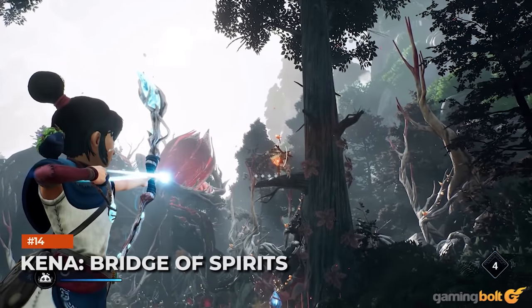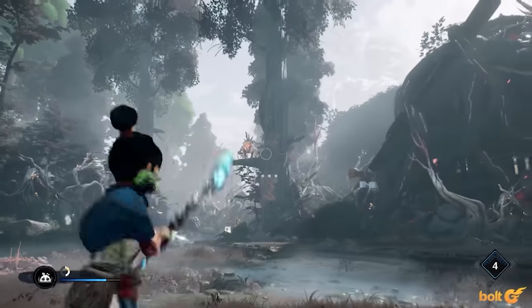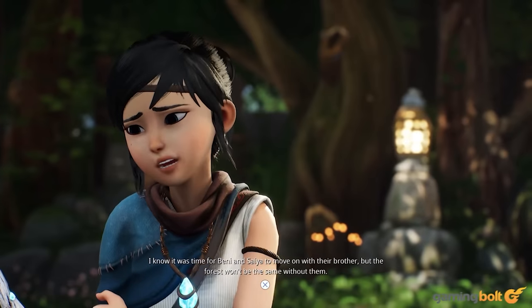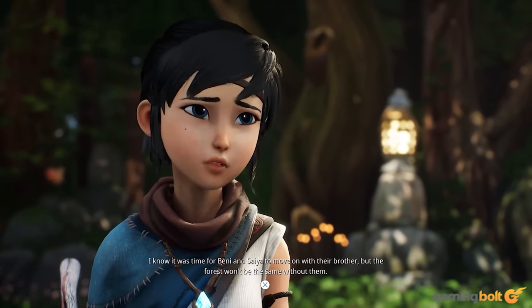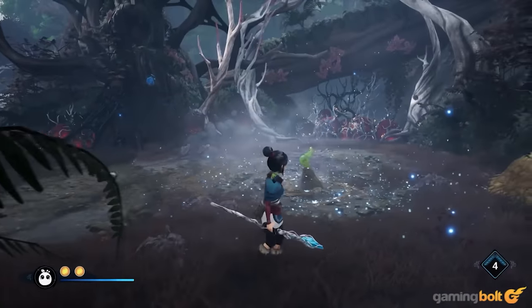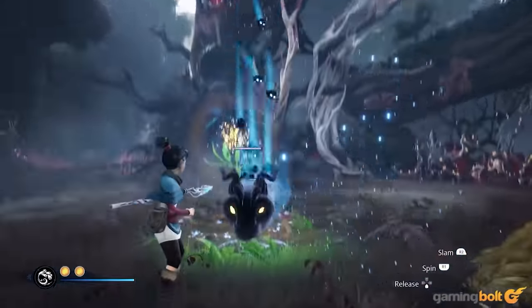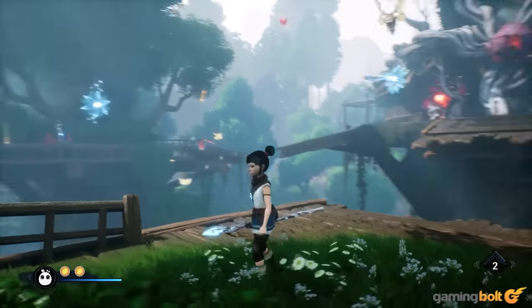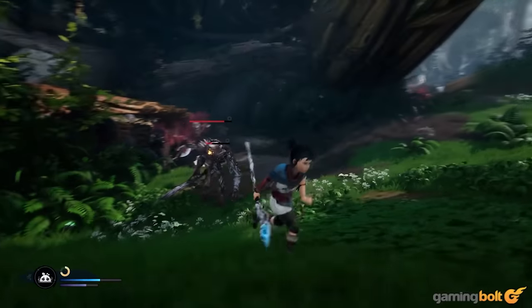Kena: Bridge of Spirits. Instead of outright realism, Kena: Bridge of Spirits offers a visual design more akin to an animated feature film. As a result, everything feels just right, from the texture quality and vegetation to the effects, atmospherics, and environments, whether traversing the forest or returning to the village and conversing with spirits. With the cutscenes being fantastic, seeing the rot running around in battle with their little unique animations adds that much more flair to the experience.